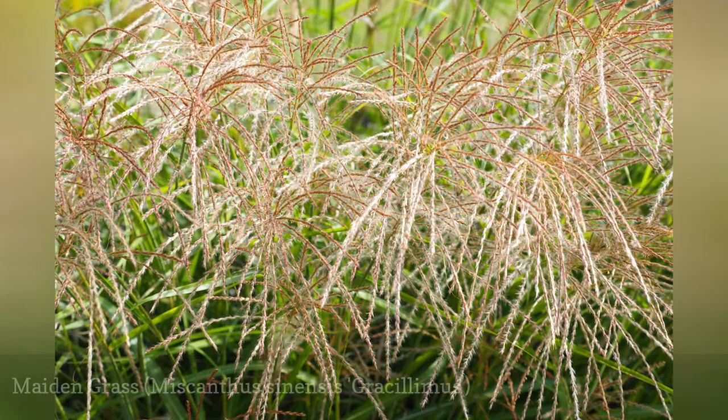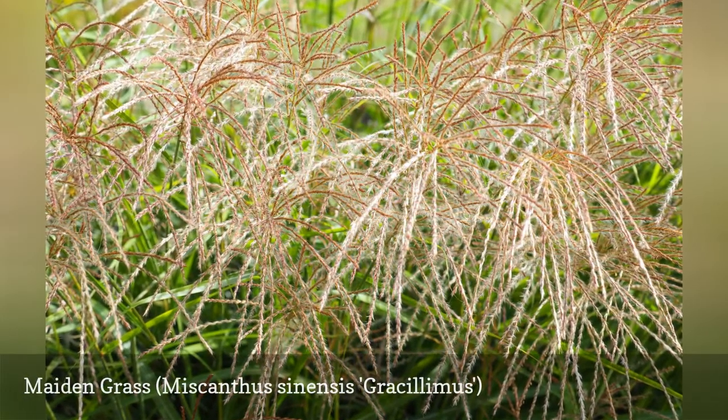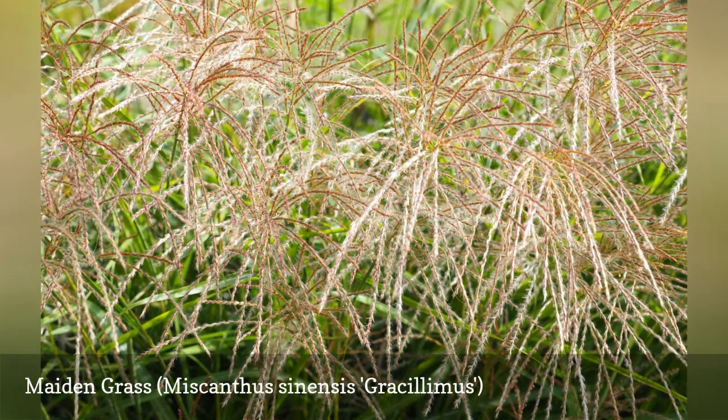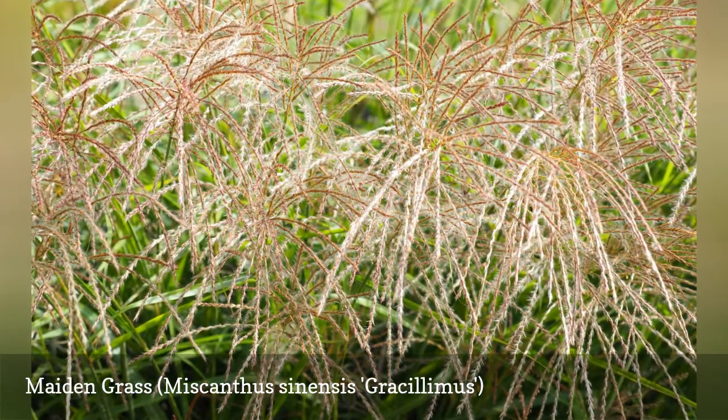Maiden grass is a perennial ornamental grass with good drought tolerance. The clump-forming grass can reach around 4 to 7 feet tall and 3 to 6 feet wide, providing height and texture to a garden.